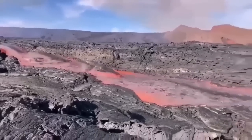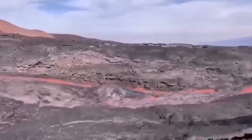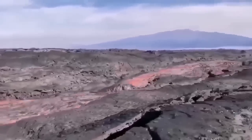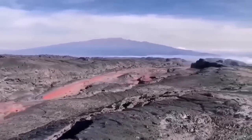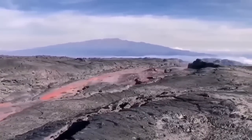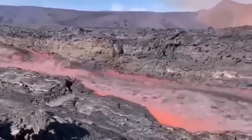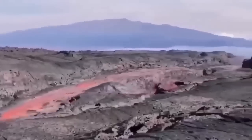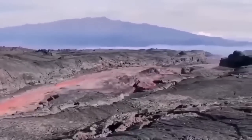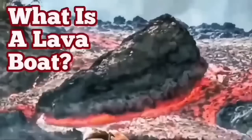This is from La Palma — the eruption of 2022 — and this lava is flowing very rapidly, carrying the raft with it. These are rafts, or lava boats, carried by the flow. As you can see here, it is quite deep — probably five or six meters deep — and the sides are solidified. So a lava boat can be carried a long distance if the volume of flow is high enough.